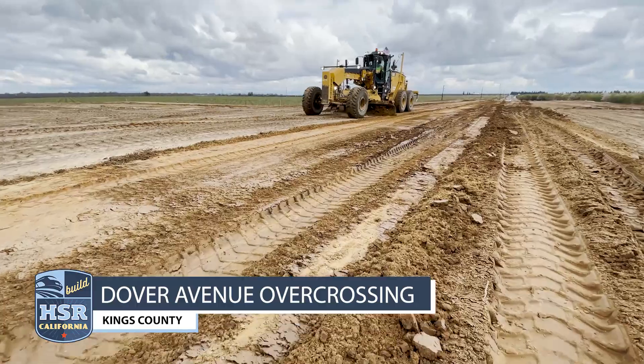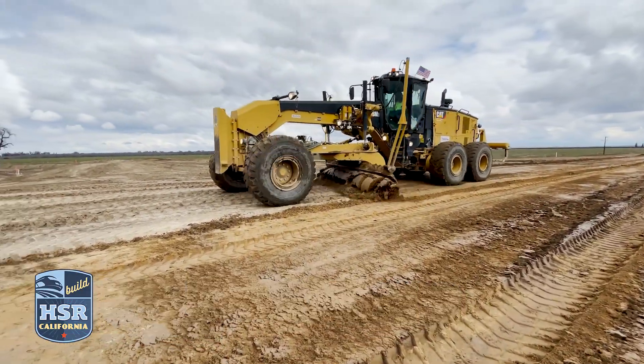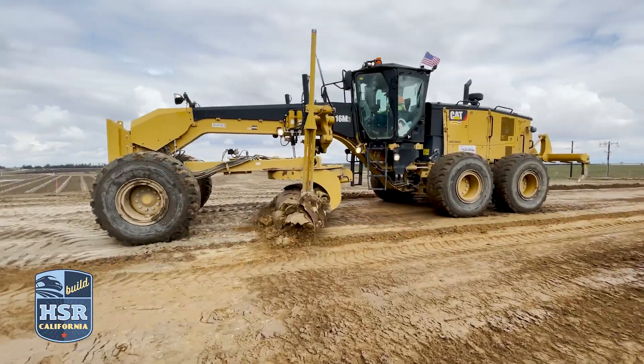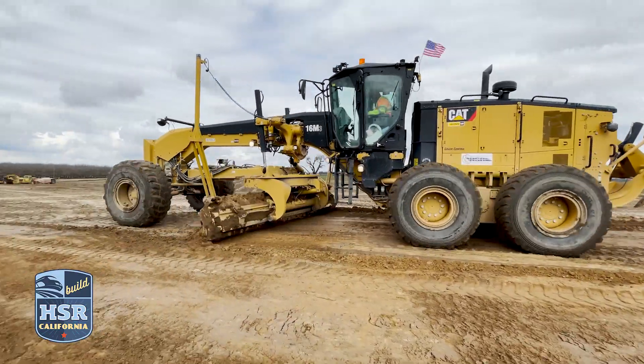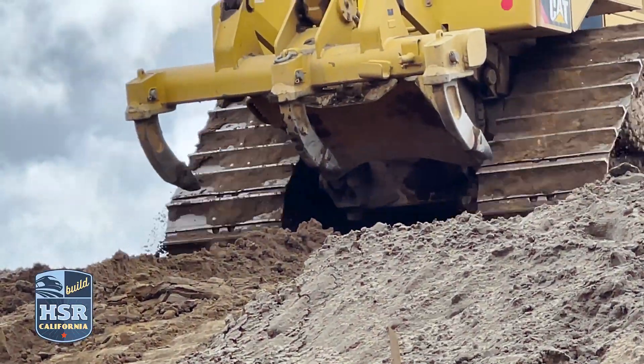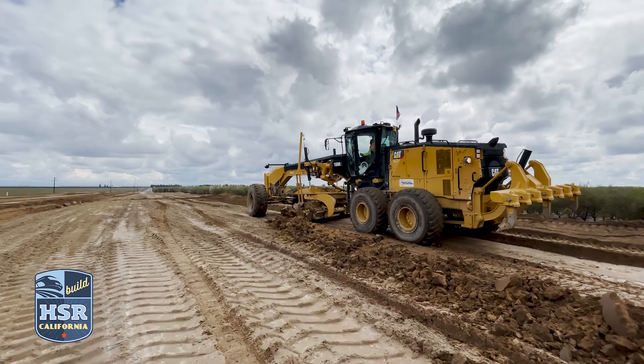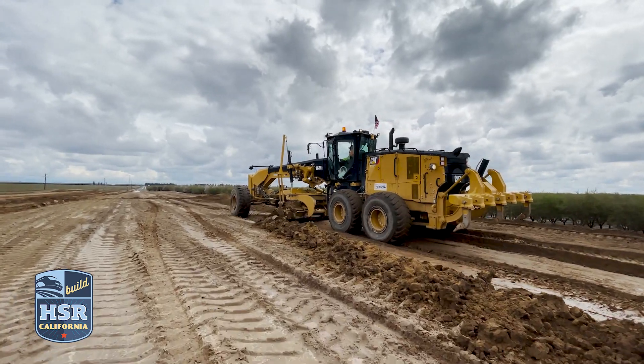Heavy machines rumble around high-speed rail construction sites in the Central Valley. What you don't see is how green they are. We've required that all of the construction vehicles be Tier 4. You can't see that it's reducing nitrogen oxide and reducing particulate matter by more than 50% or greater in some instances. And you can't see that we've reduced or avoided more than 2,300 pounds of particulate matter and 42,000 pounds of nitrogen oxide.